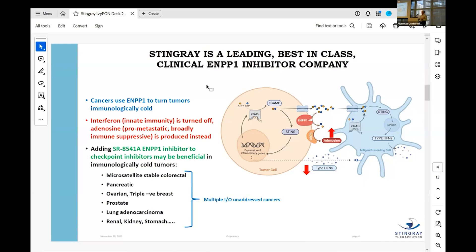We want to fix that with our ENPP1 inhibitor, which blocks the ability of ENPP1 to do anything — it basically neuters it. This is really important in a number of diseases, but the disease I want to talk about today is called microsatellite stable colorectal cancer.